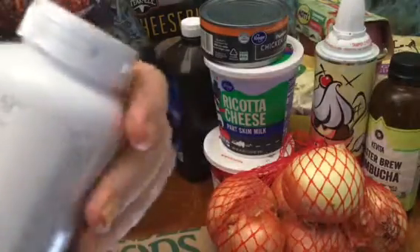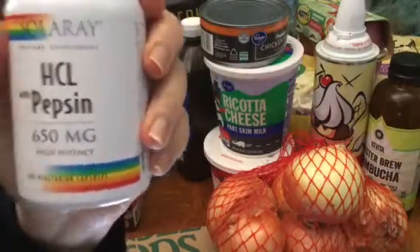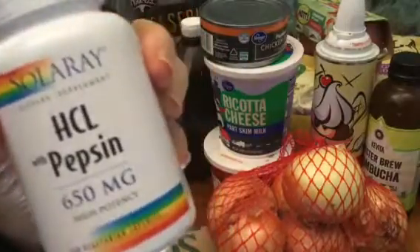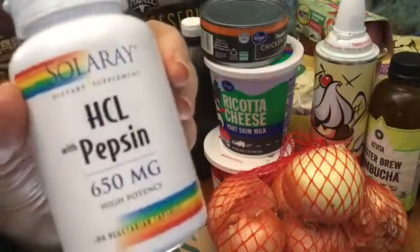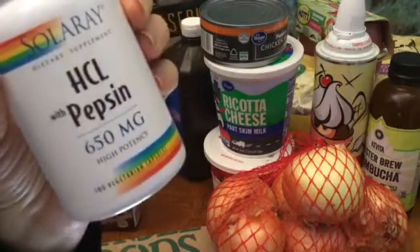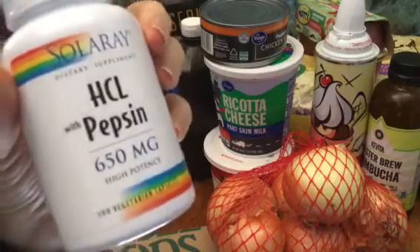Another digestive enzyme, also from Whole Foods, 12 bucks. This HCL with pepsin, and I'll do a video on this also. I take a digestive enzyme but it does not have the pepsin, nor the gluten enzyme.